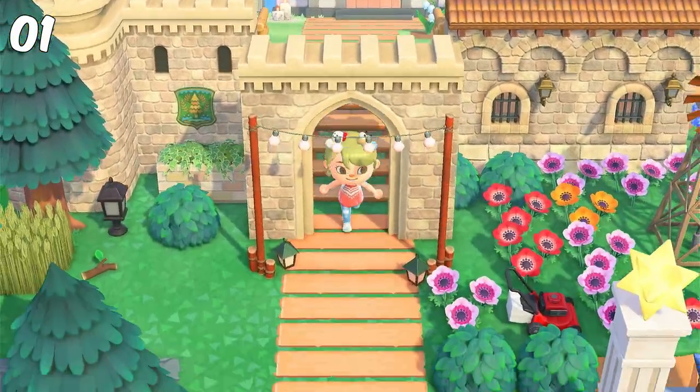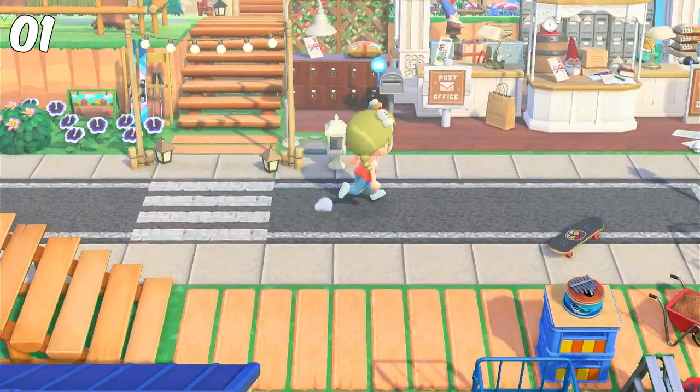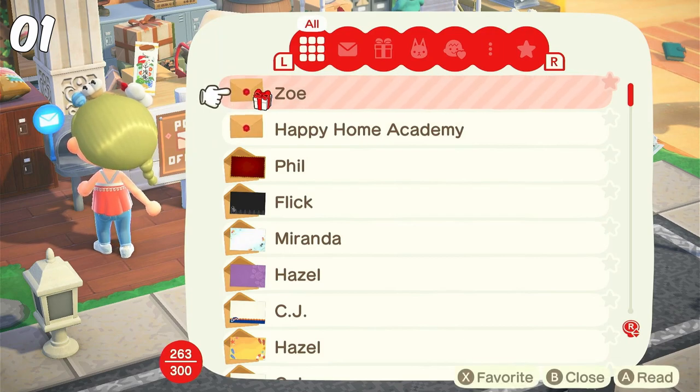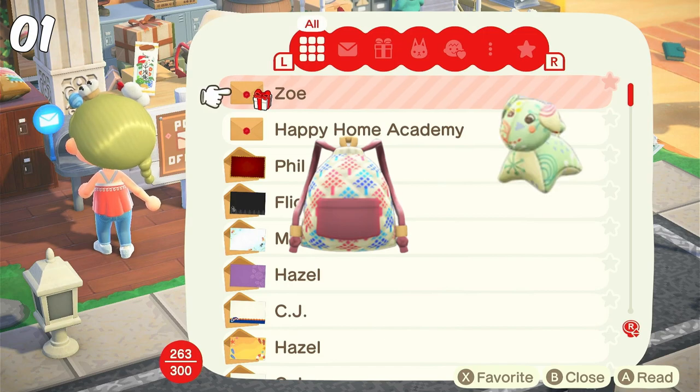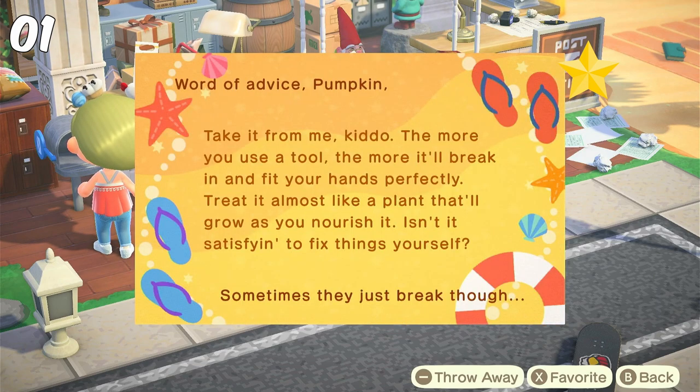First thing I do when I start out the game is check my mailbox, because if I don't do it then I will probably forget it. You should check your mailbox to look for ordered items, villager letters and presents. And once a month you also get a gift from your mom, which is an exclusive item you cannot get anywhere else. Don't forget to favorite your favorite letters so that they won't get deleted once you have more than 300 letters in your mailbox.